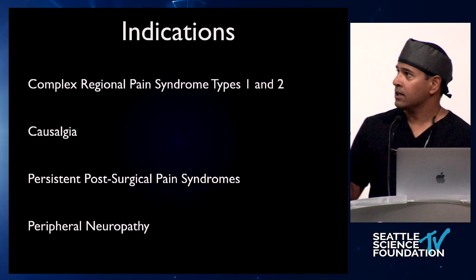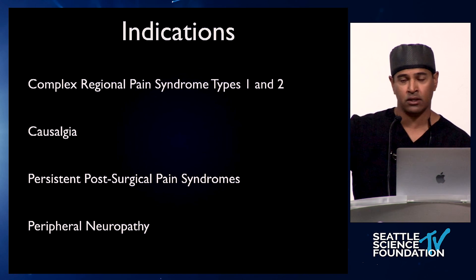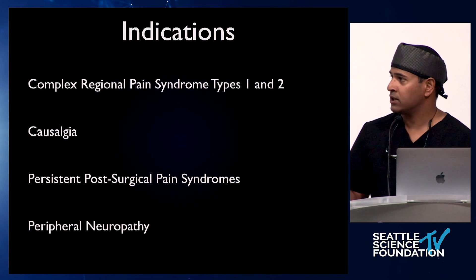DRG stimulation — there was the ACCURATE trial published in 2017 in Pain, performed on patients with CRPS or causalgia of the lower extremities. That was really the level one RCT that opened up this form of stimulation.